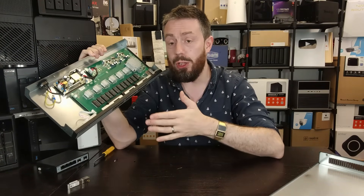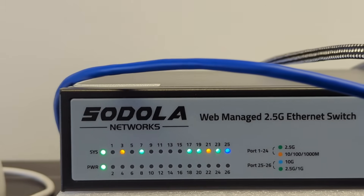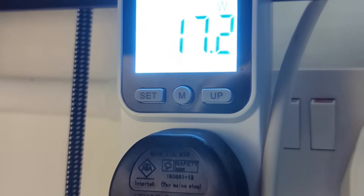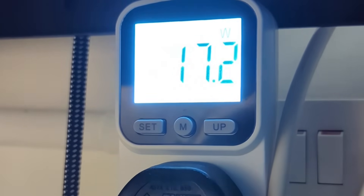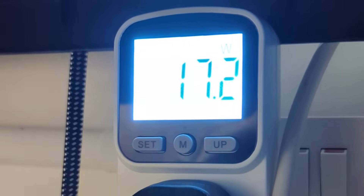In terms of power consumption, they rate this device at a maximum potential power use of 36 watts. With those 10 mixed devices connected, we hit about 17.1 to 17.2 watts.